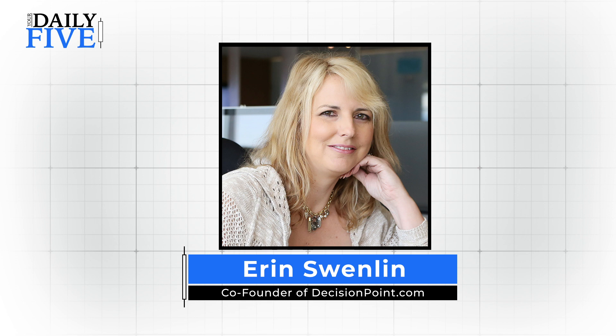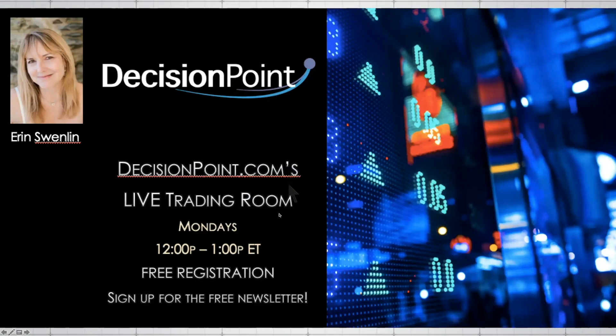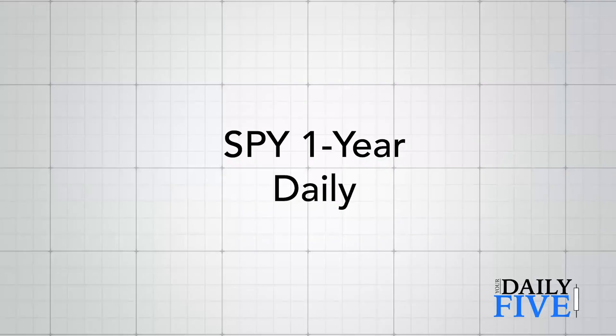Hello, this is Aaron Swenlin from DecisionPoint.com with your Daily Five. Before I get into it, I wanted to let everybody know I do host a live training room. It is free on Mondays from 12 to 1 p.m. Eastern. All you have to do is go to our website DecisionPoint.com and sign up for our free newsletter and you will get notified and given the registration links, plus a lot of other cool things we send out to our free newsletter folks.